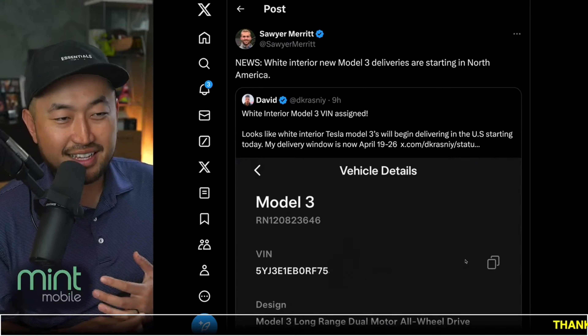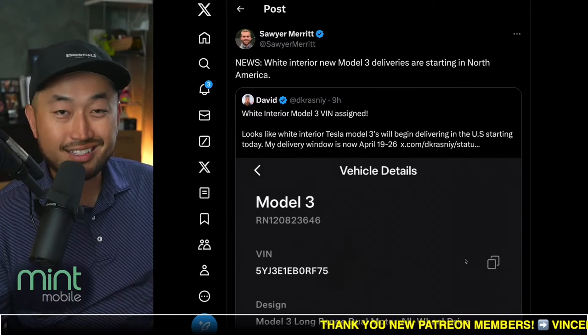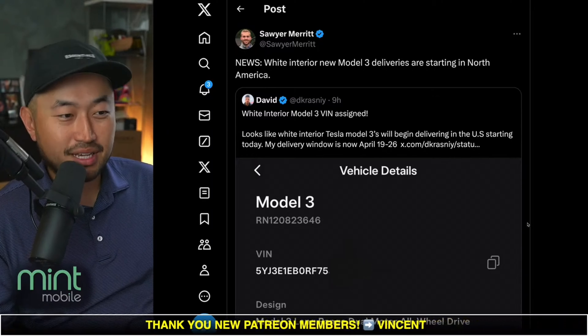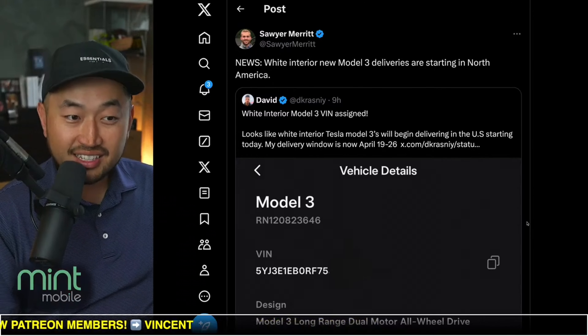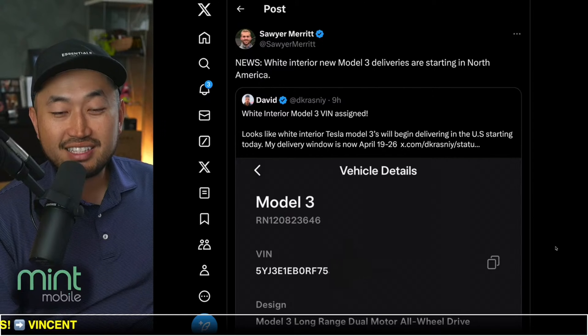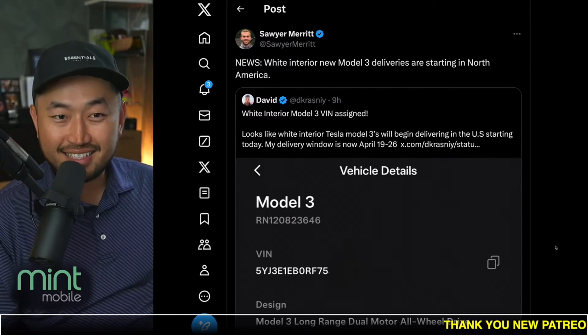I certainly thought the Cybertruck was a pretty rare vehicle, but just being in California, there are a ton of Cybertrucks all over the place. They're delivering in Texas and California, but there is actually another Tesla model that's even more rare than a Cybertruck.